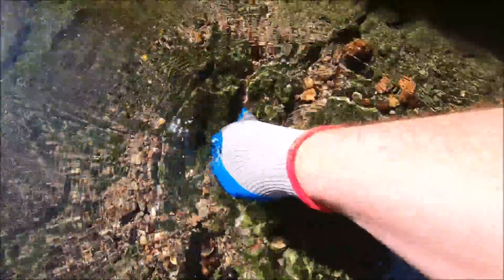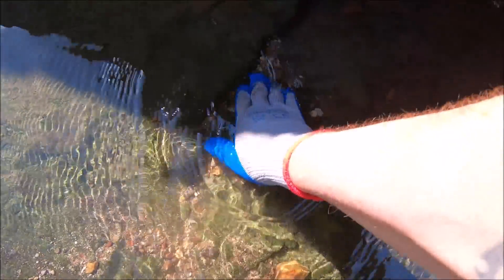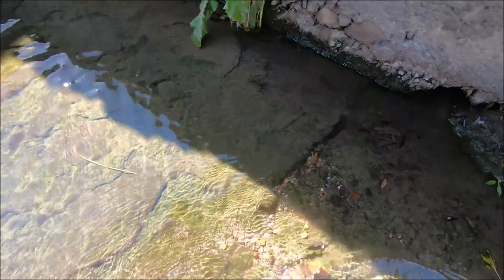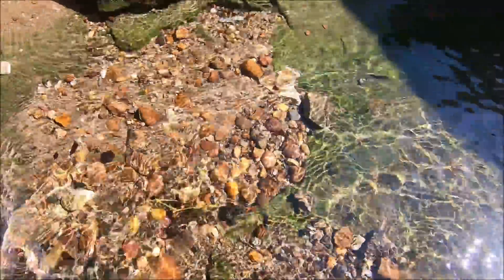That is a piece of steel slag — knockout stuff. Let's see, we got one more opportunity here for a coin in that little spot. Nothing. So that means we're going to go right here to the large hole.